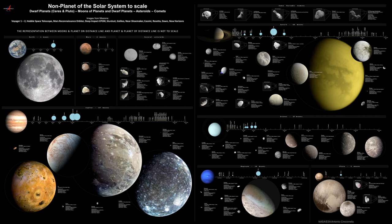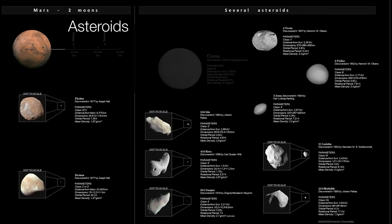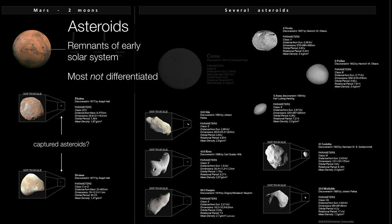Now let's take a quick look at some other objects that are not planets in the solar system. First of all, there are asteroids. The two moons of Mars we think may be captured asteroids — they probably started out somewhere in the asteroid belt and were pulled into an orbit around Mars. Asteroids themselves are planetesimals, just leftovers from the early construction of the solar system. Most asteroids are not differentiated — they never got molten. We often categorize them by their composition: C-type, which is carbonaceous; stony types; and even metallic types. The metallic types were probably once molten cores of proto-planets that got smashed apart.